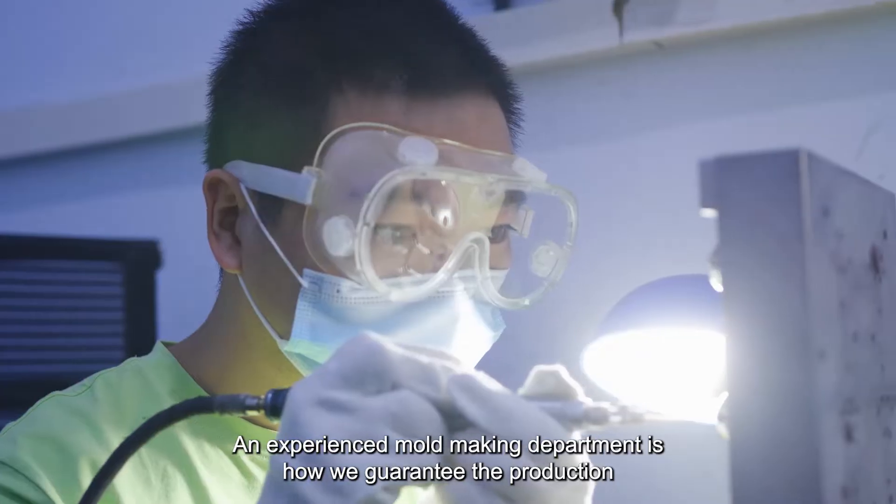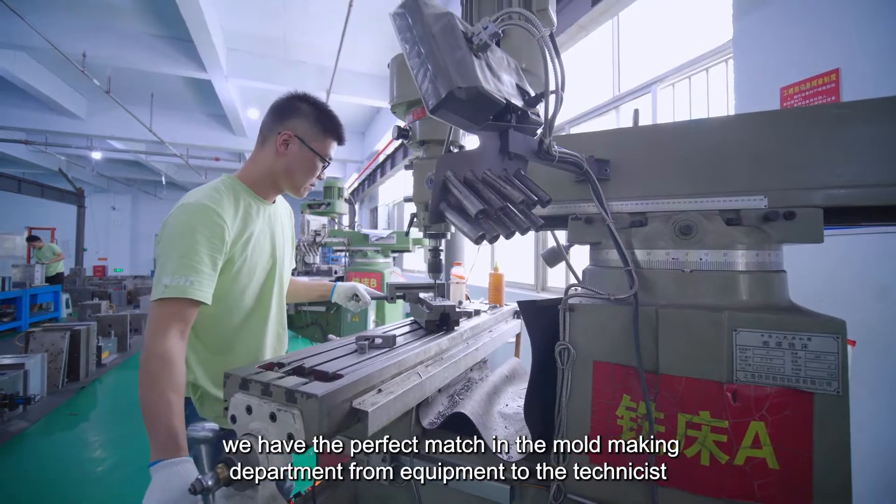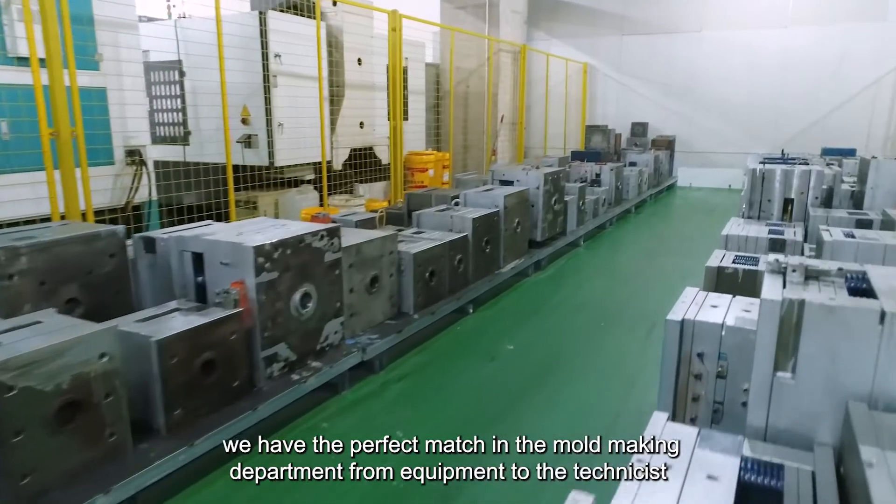An experienced mold making department is how we guarantee the production. We have the perfect match in the mold making department, from equipment to the technicians.